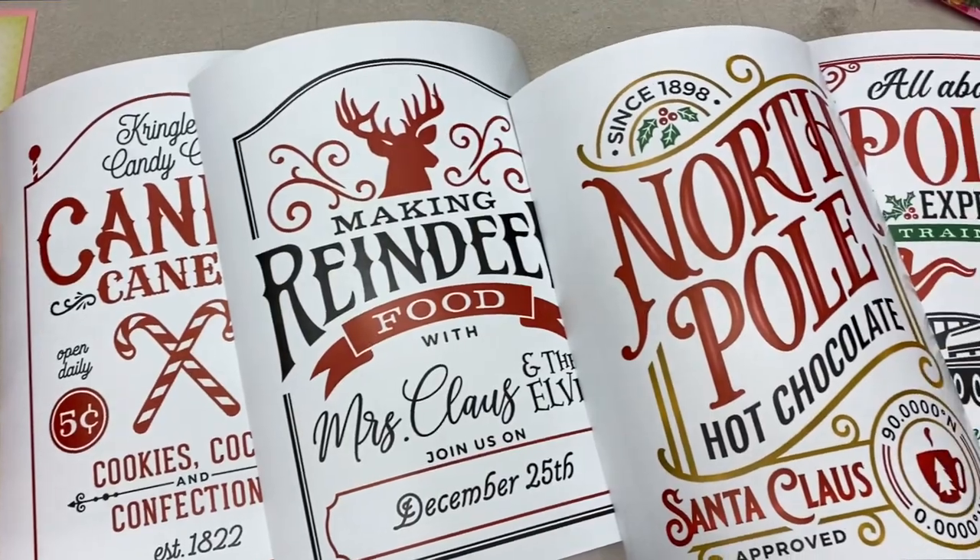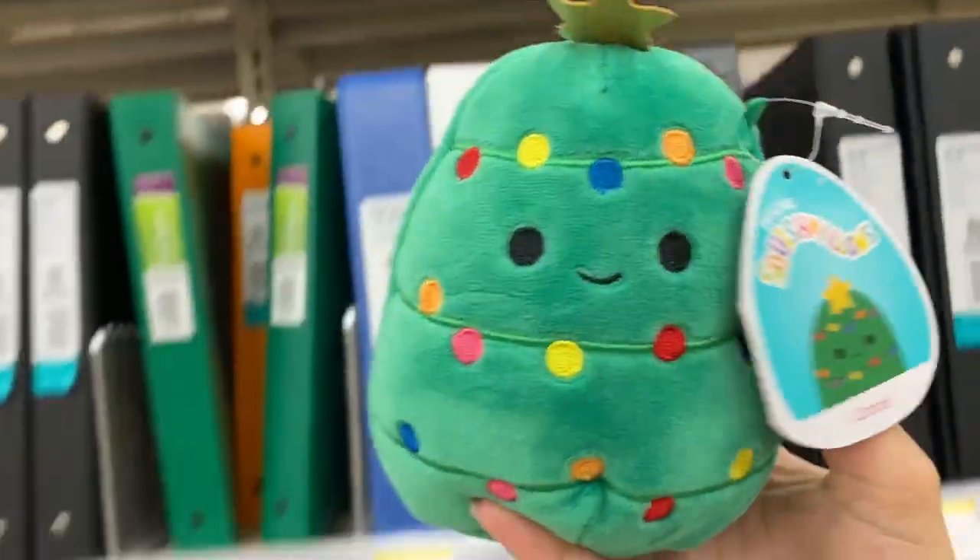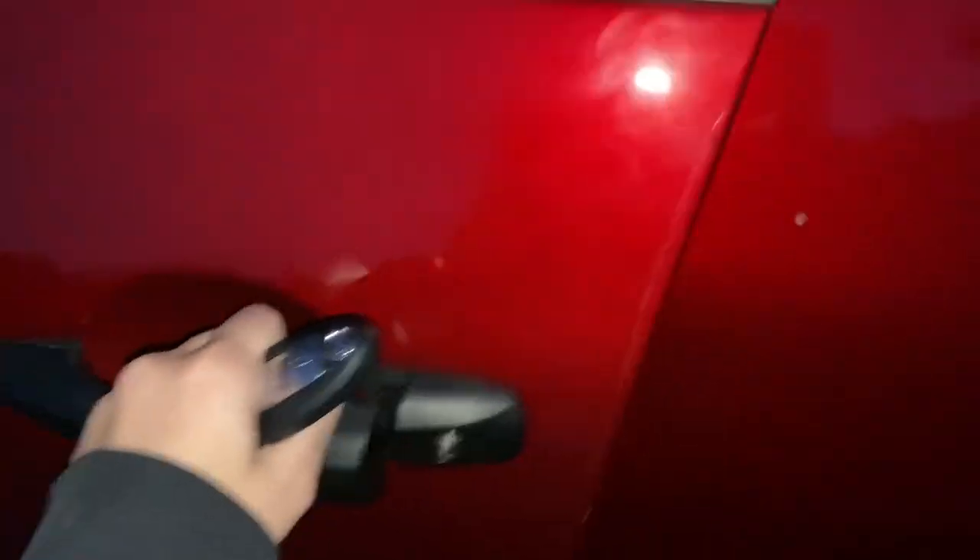Next up is Walgreens to pick up some poster prints to hang in my room. I also found this cute Christmas tree squishmallow, so like y'all know I had to get it.